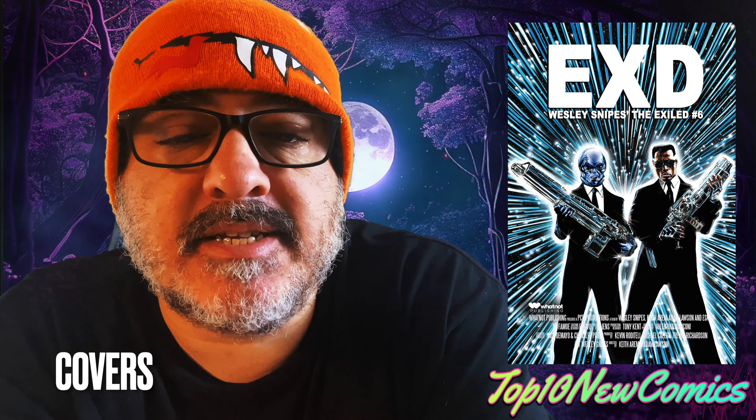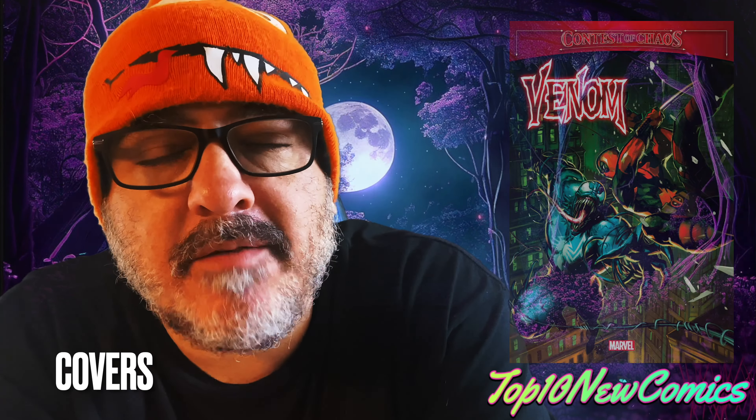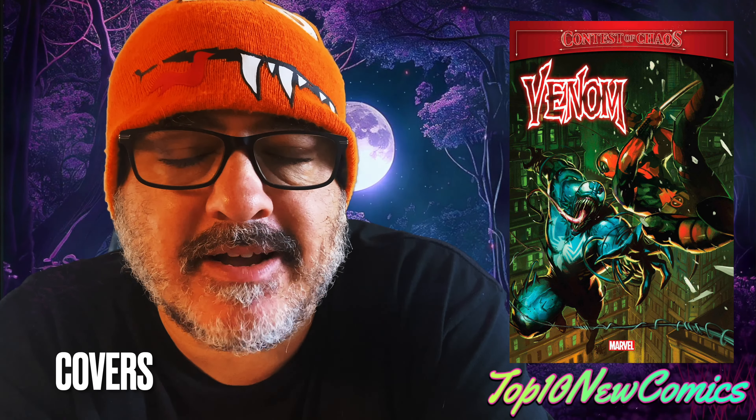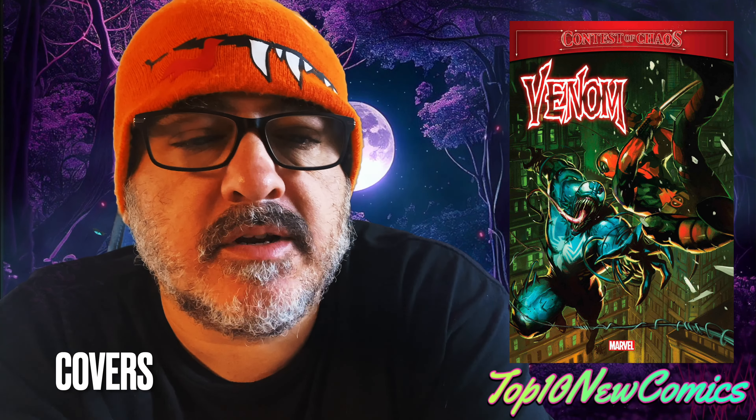The Exile number six, cover C — Men in Black. Venom Annual one — this book was basically Deadpool versus Venom. It was kind of funny, like a battle for the tournament of chaos. I won't tell you who won, but it was kind of funny.